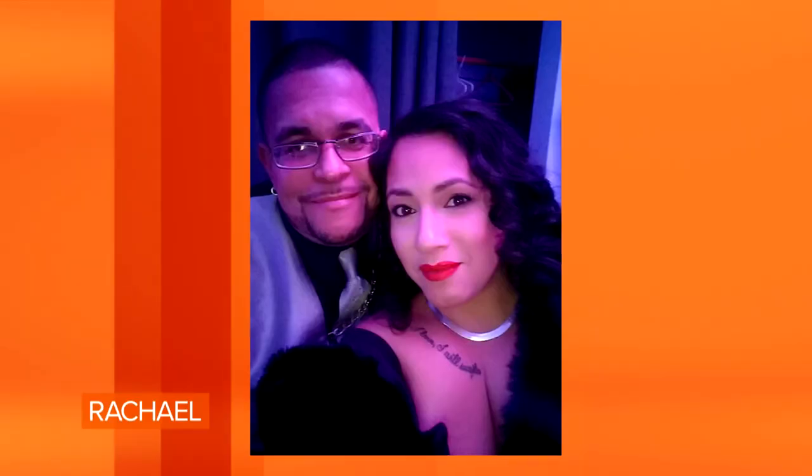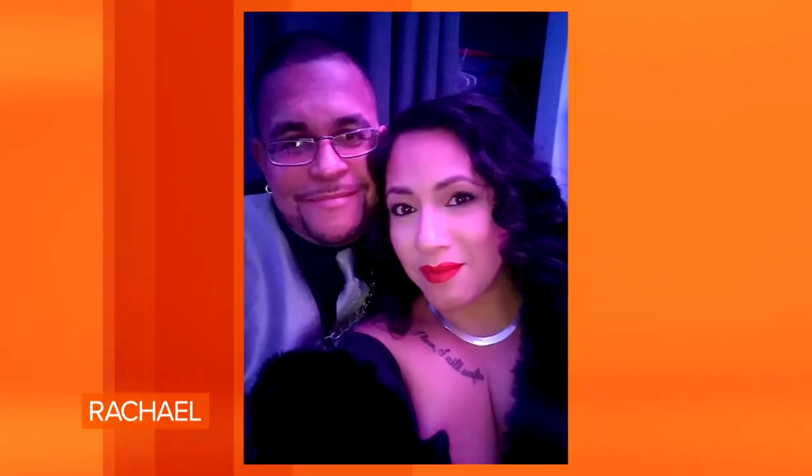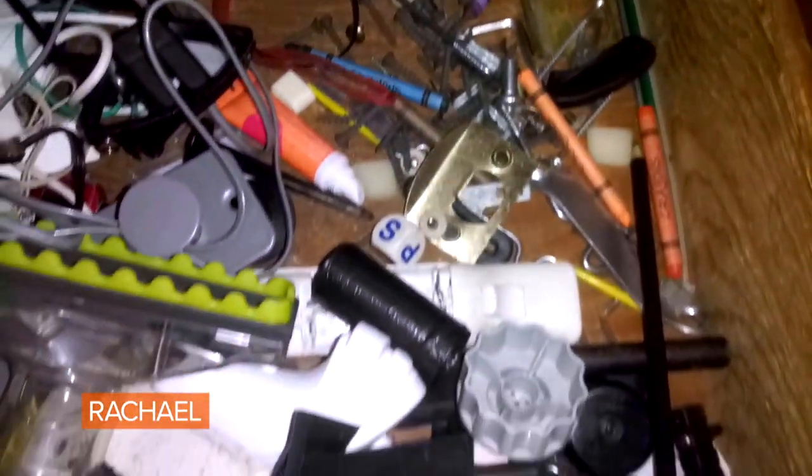Hi Rachel, this is Jose. I'm here to turn my wife loose for junk drawer clutter. If she doesn't know where to put it, guess where it goes? In the junk drawer.